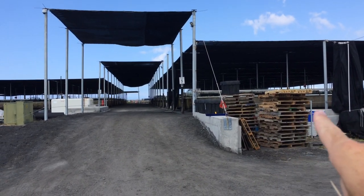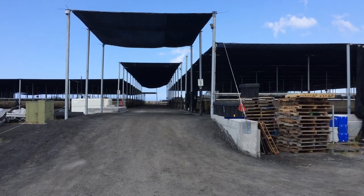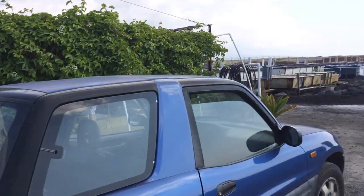All we're looking at there are the grow-up tanks — the small ones, up to 24 months or so. The larger grow-up tanks are out here.